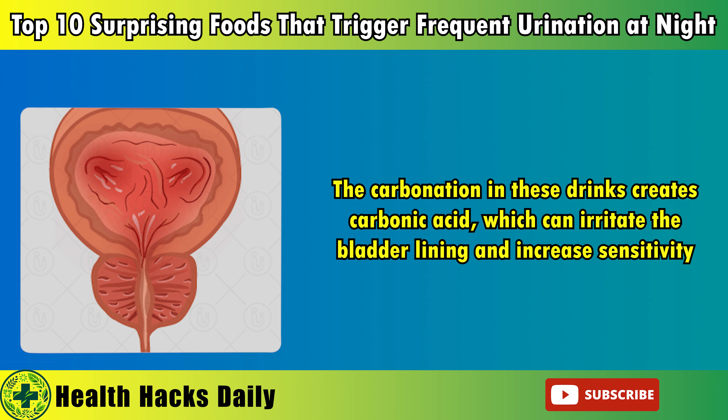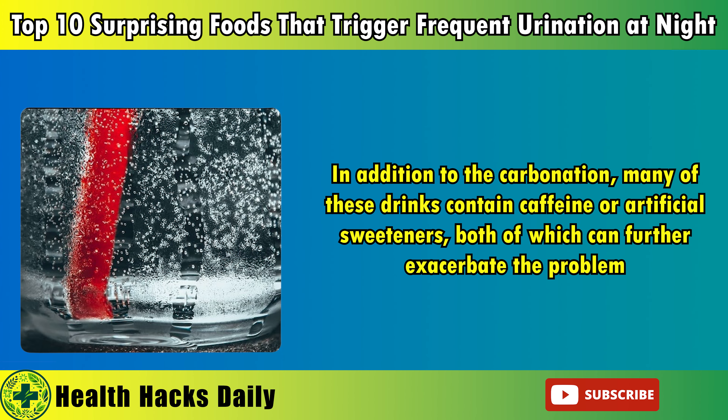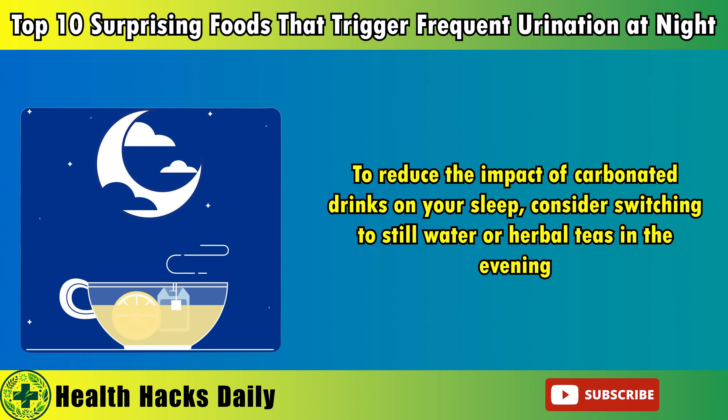7. Carbonated drinks. Carbonated drinks, including sodas, sparkling waters, and fizzy juices, are popular refreshments enjoyed by many. However, these bubbly beverages can contribute to nocturia, particularly when consumed in the evening. The carbonation in these drinks creates carbonic acid, which can irritate the bladder lining and increase sensitivity. This irritation can lead to an increased need to urinate, disrupting sleep with multiple bathroom trips. In addition to the carbonation, many of these drinks contain caffeine or artificial sweeteners, both of which can further exacerbate the problem.